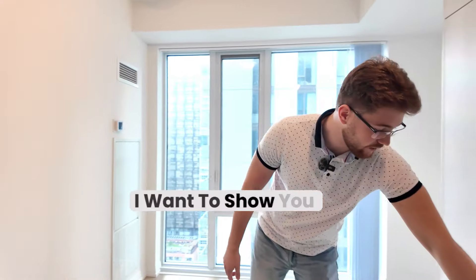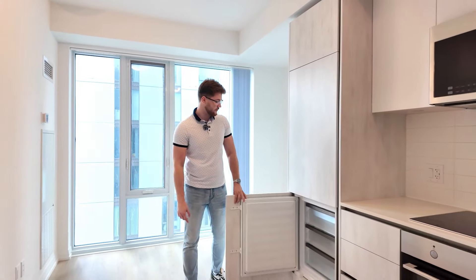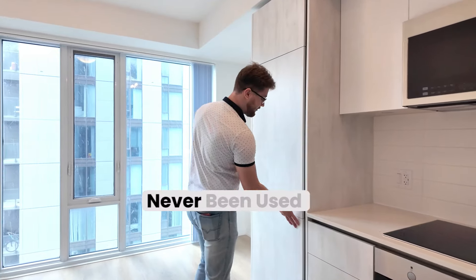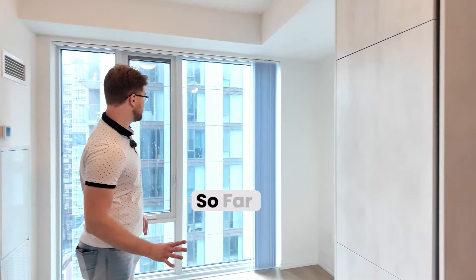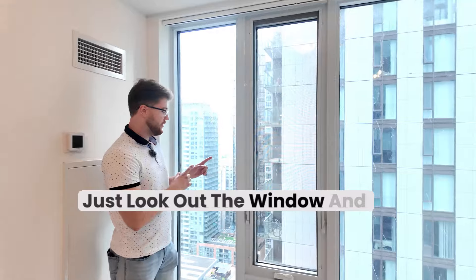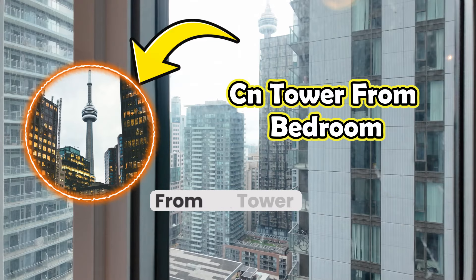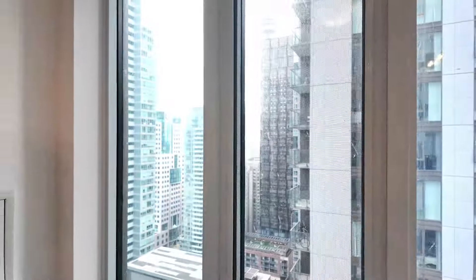Down here is also the freezer — built-in, beautiful, never been used. Nobody's ever used it so far. If you take a minute to just look out the window and see what you're able to see — today's a bit of a bad day — the CN Tower is just behind this building. You're literally minutes from CN Tower, Scotiabank, Rogers Centre.